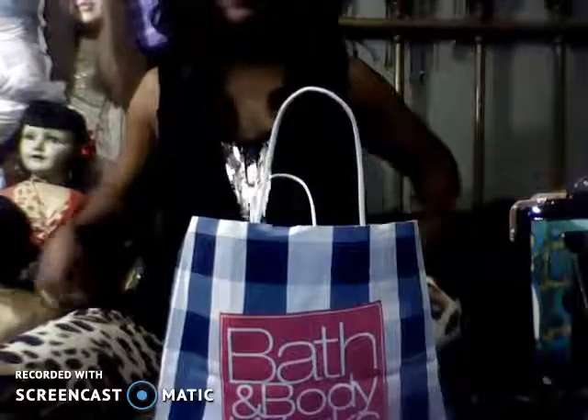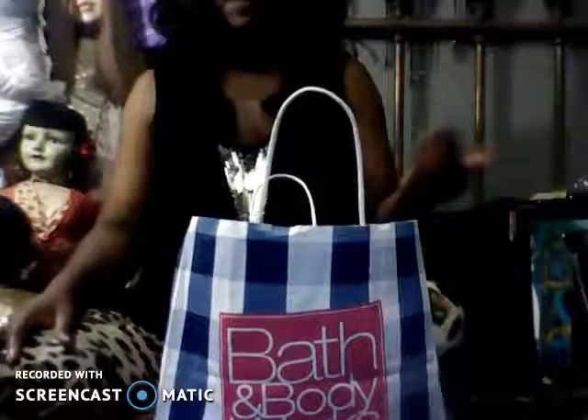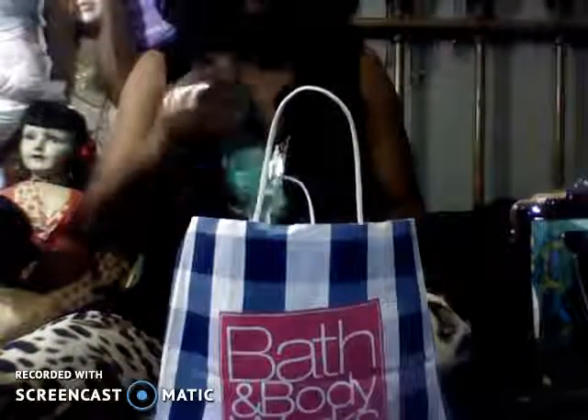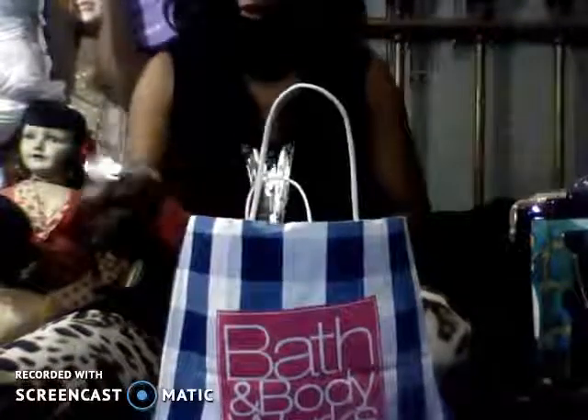So there were quite a few people there, not as many as when I saw during Christmas and not as many as during Valentine's Day when they did another sale, but still a good number of people. And basically the staff was always friendly, always nice, always helpful, which I so appreciate.